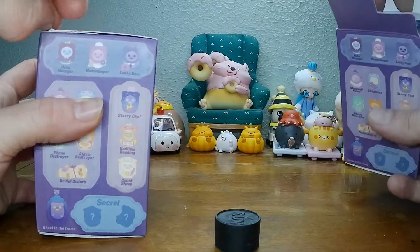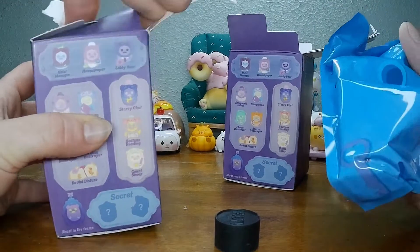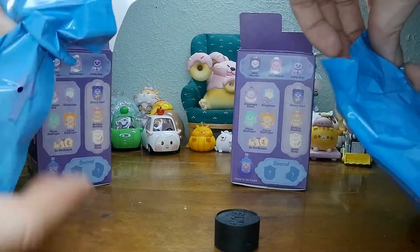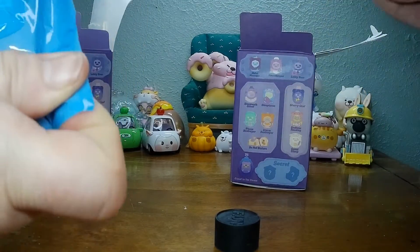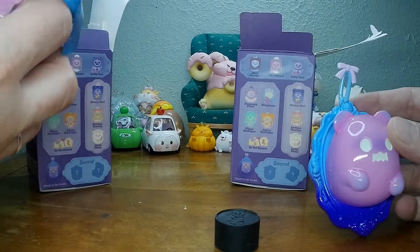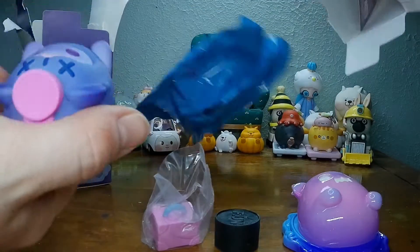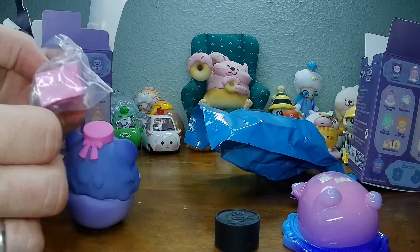And of course, we got these little guys to throw off the weight. I think that's what those are for anyway. I don't think I got the one I wanted. I got the Ghost in the Frame — very nice. Oh, you got the Lobby Bear. I got the Lobby Bear.